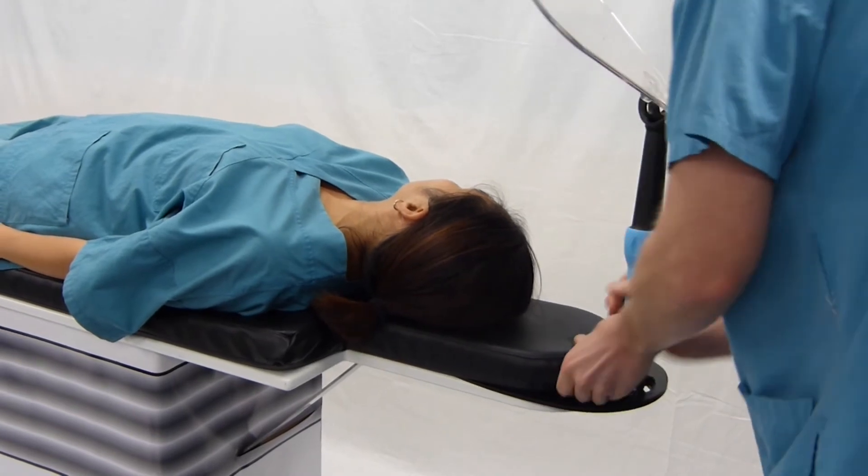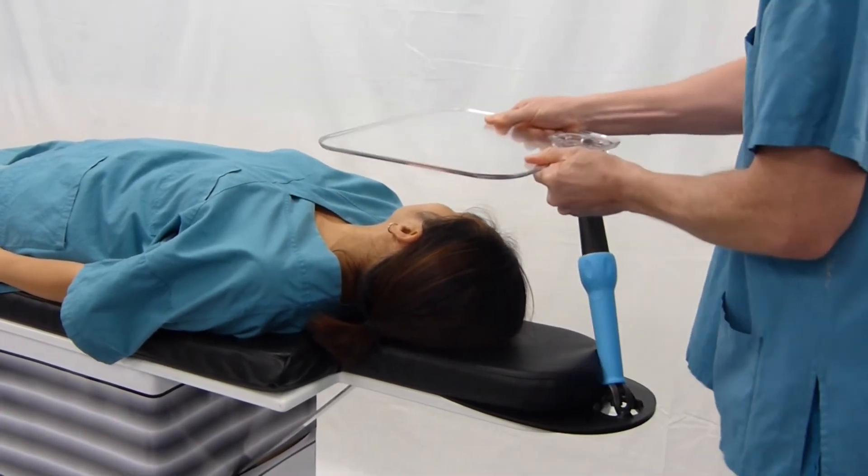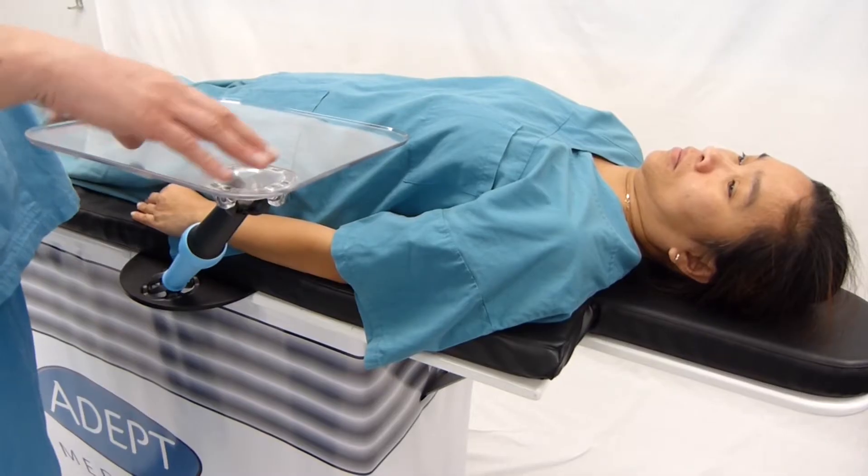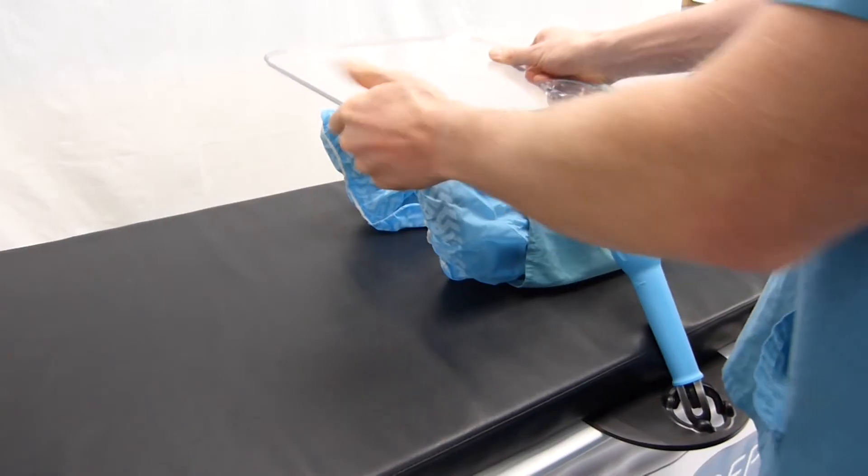The Drape Support is designed to fit all imaging tables, allowing for placement at a variety of positions including at the patient's head, right or left shoulder, mid torso and over legs or feet.